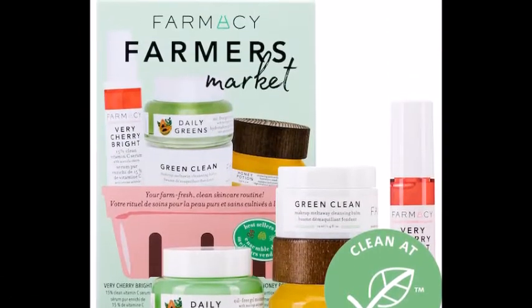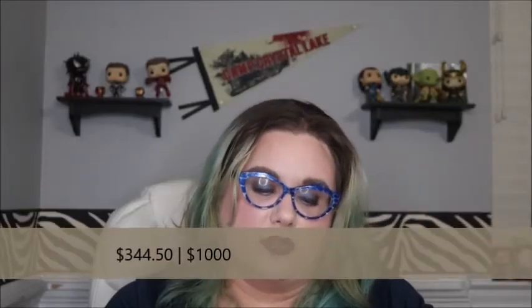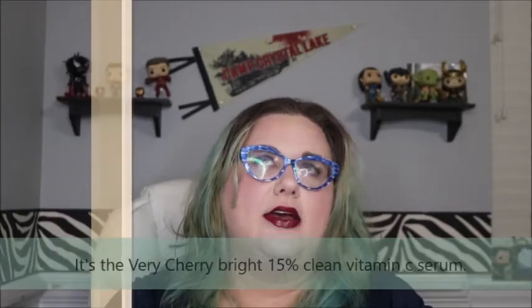Next is actually a little skincare kit — it's the Farmacy Farm Fresh Skin Care Best Sellers for $45. I already bought one of their little skin kit sets recently, just not this one because it was sold out at the time. What especially caught my interest is that they have a cherry serum in it that I want to try, but I don't want to buy a full size and be stuck using it for six months if I don't like it, and I hate returning things.